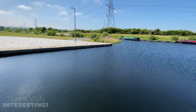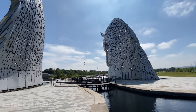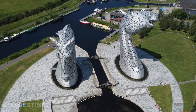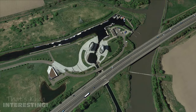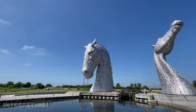The sculptures are situated next to an extension to the Forth and Clyde Canal, which passes between the heads by means of lock gates. The Kelpies can be found in Helix Park in Falkirk, Scotland. Entry to the park is free and for a small fee you can book a tour to go inside the Kelpies.